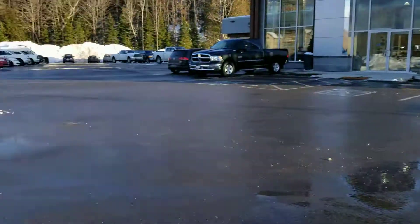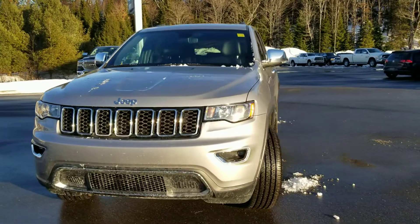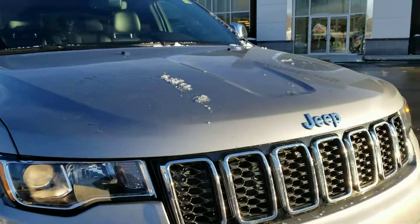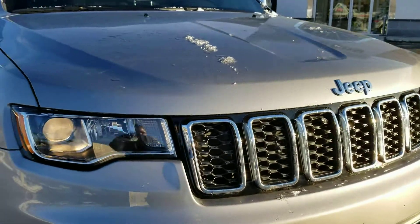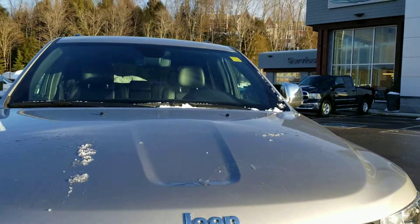Good day Brenda, this is Paula here at Armstrong Dodge. Thank you for your interest in the 2019 Jeep Grand Cherokee — this is a Limited model. It does appear to be in excellent condition for its age and kilometers. Very clean front end; I didn't see any dings or dents.